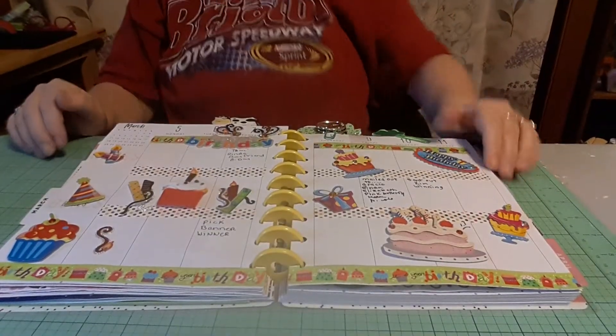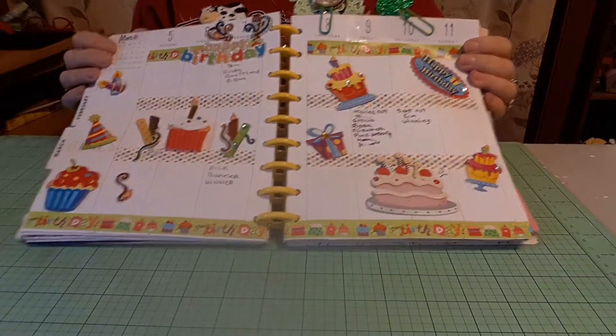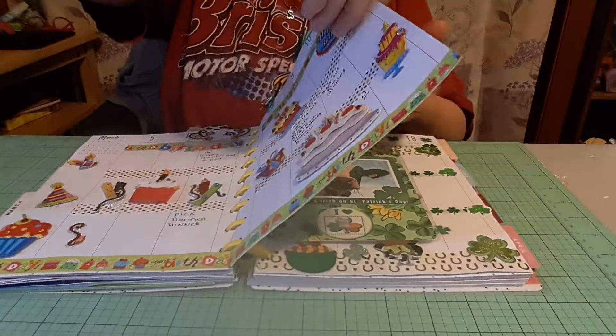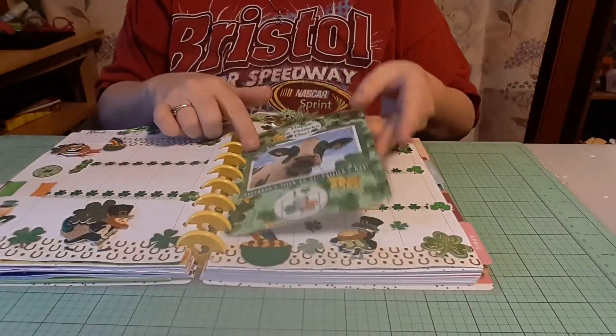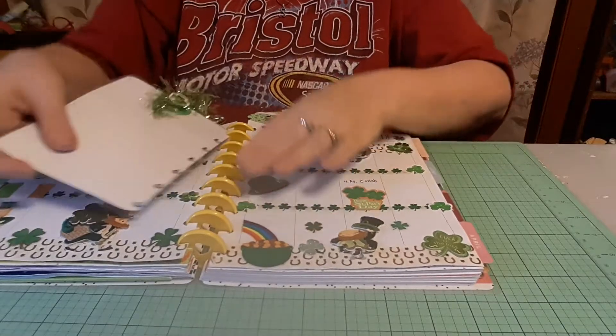Hi everybody, it's Tina from Happy Meal and I'm here to share my planner. Last week was all about my birthday and we're moving on to the week of the 12th through the 18th. Of course it's St. Patrick's Day week, so I did a St. Patrick's Day layout, and I got this from Kathy a few years ago and I love it.